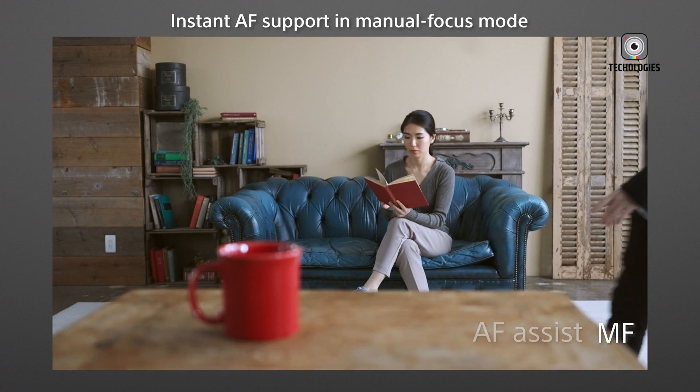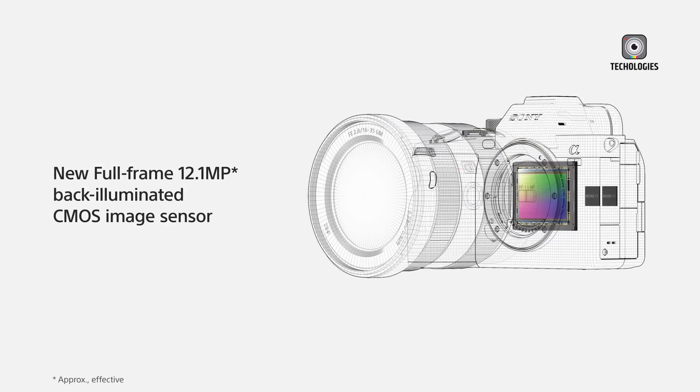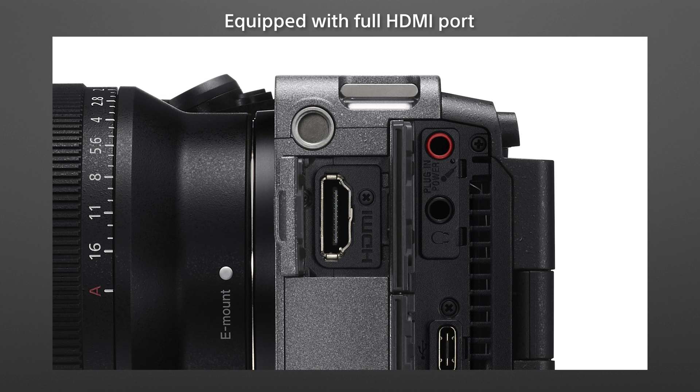Let's kick things off with the juiciest rumor — that global shutter. If it turns out to be true, the Sony FX3 II could be a real game-changer. And honestly, it makes a ton of sense.